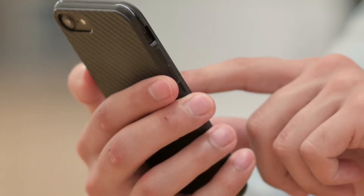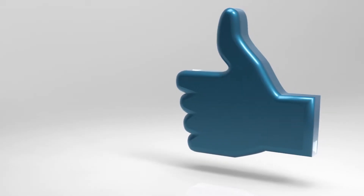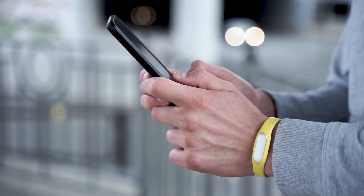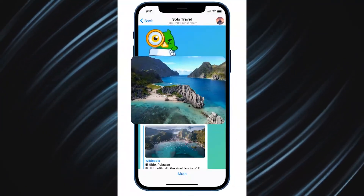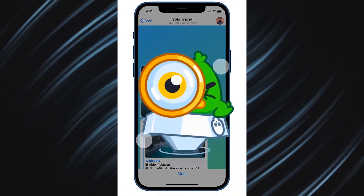We have a few more features to review. Among the small but very useful innovations is Pinch to Zoom — photos and videos can now be expanded directly from the chat. Simply pinch to zoom in right away without tapping to open the media viewer.